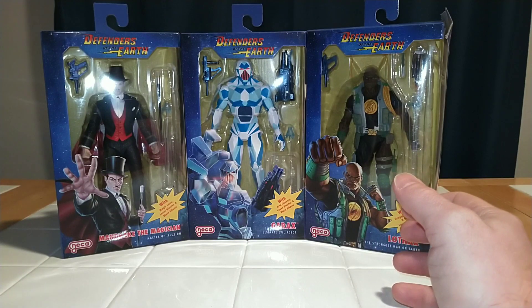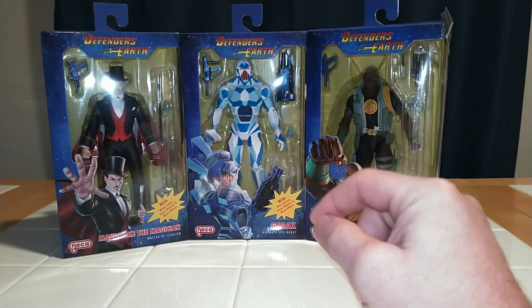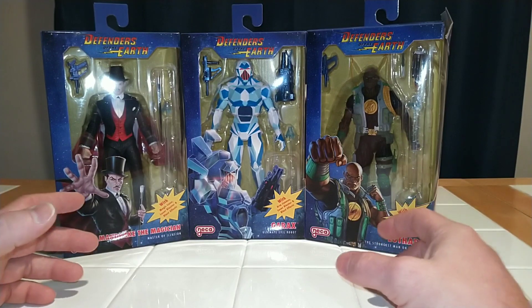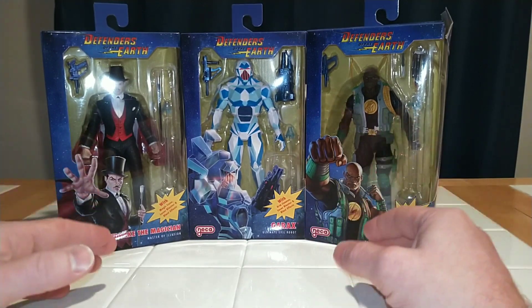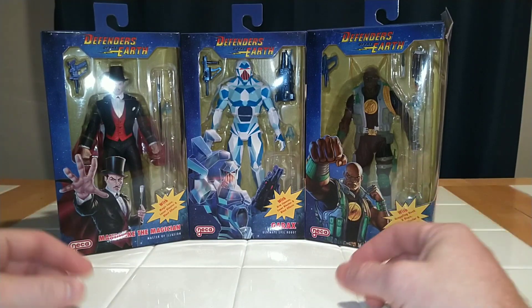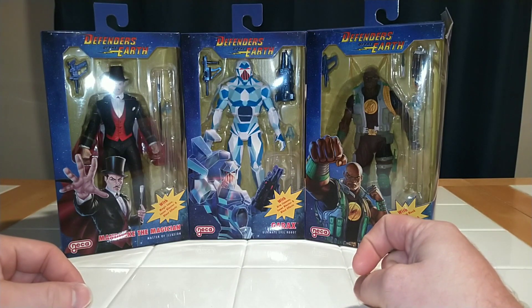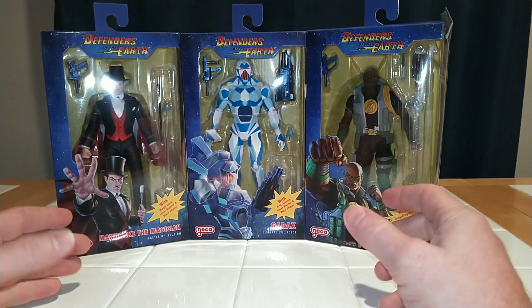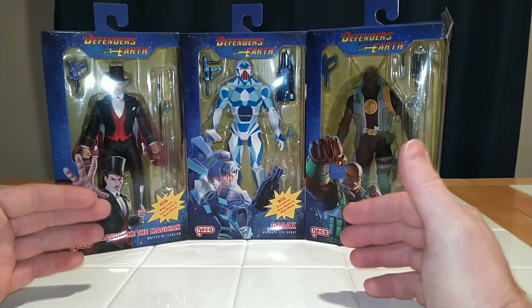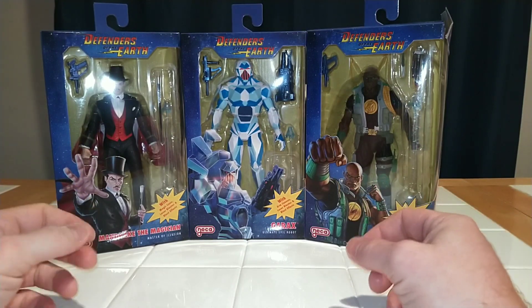I think most people only consider the mainstream comic book heroes as the first superheroes — the ones that stood the test of time. There are countless other superheroes from around this era and possibly predating them. Only your super fanatic superhero encyclopedist knows about some of these. Zorro is often considered one of the earliest American superheroes, starting in 1919.